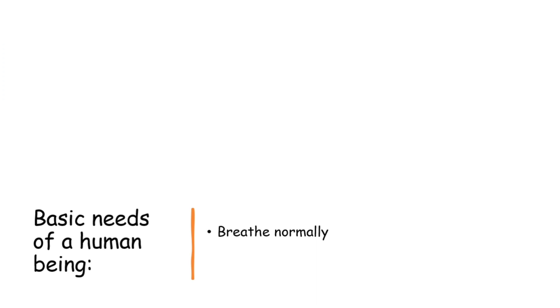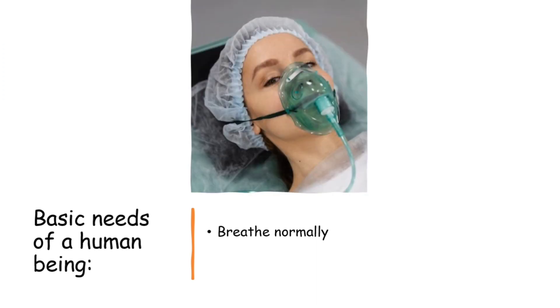The first component is to breathe normally. A human being should be able to breathe on his own without using any mask, cannula, or other external machines — without the aid of anything.